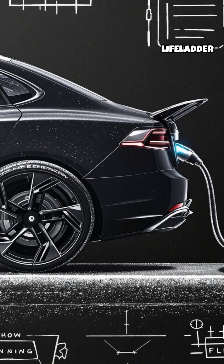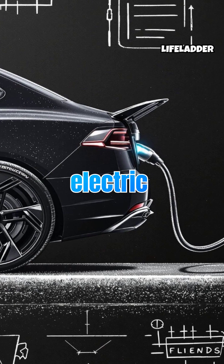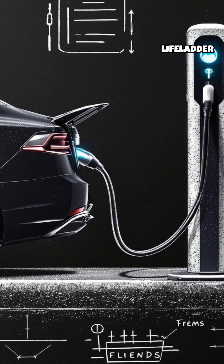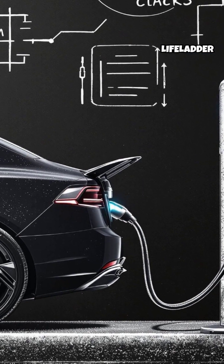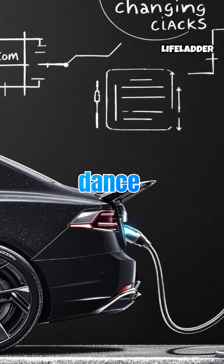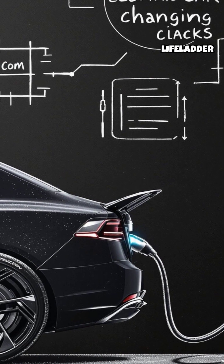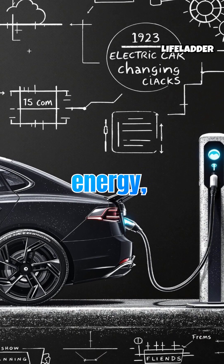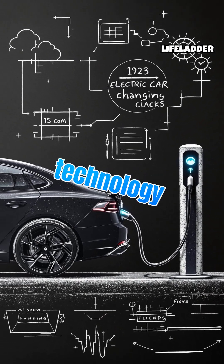From the glow of a single bulb to cutting-edge innovations like electric cars, electricity underpins our daily routines. Every phone call, recharge, and shared moment is powered by the relentless dance of electrons. Understanding this power can open new frontiers in sustainable energy, efficiency, and technology breakthroughs.